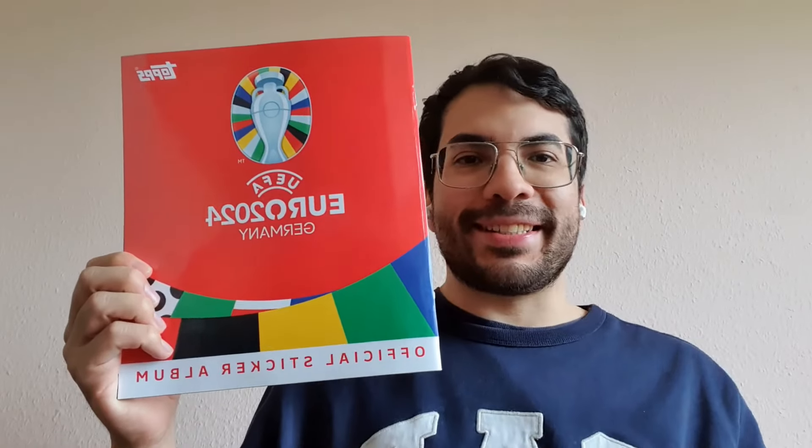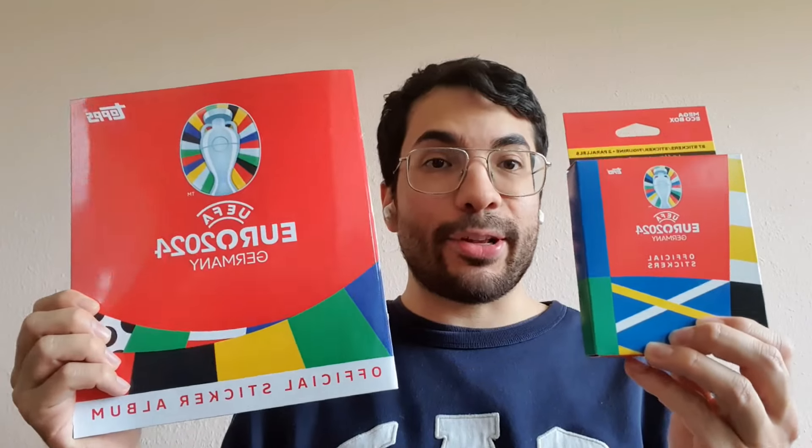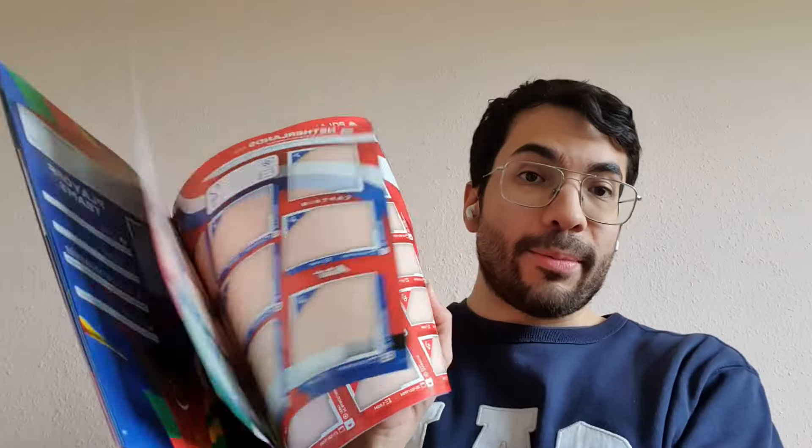Hi guys and welcome back to a new video. It's that time of year again where we have a new sticker collection from Euro 2024, and this time it's special because it's not Panini — it's Topps. So for the first time we have another brand than usual. I will start collecting this new sticker collection, and here is the sticker album — we'll take a look at it and open up some sticker packs.